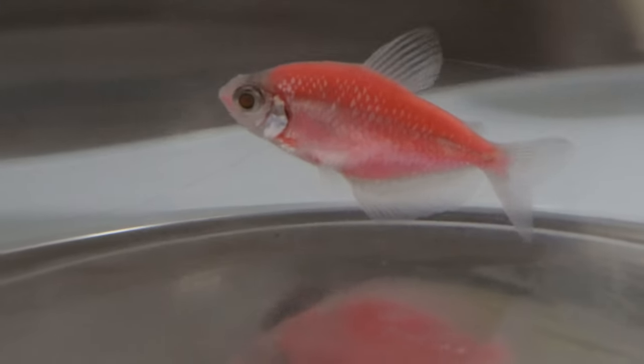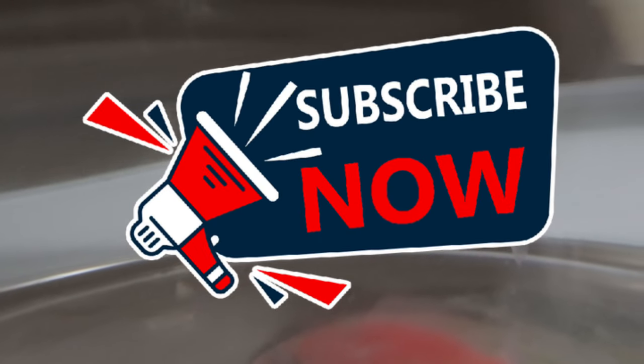Welcome back to Terra Mater Gardens. Today we're talking about Glowfish tetras.